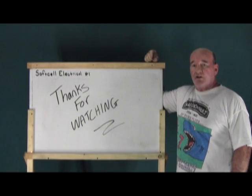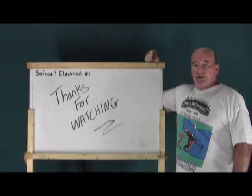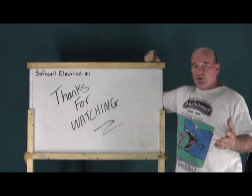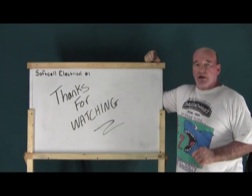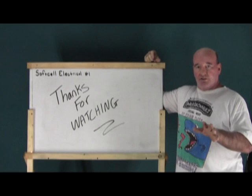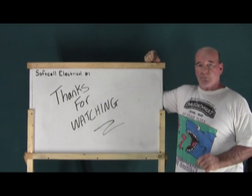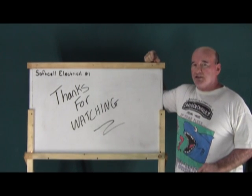That pretty much covers it. Basically, in a nutshell, if it's public or private and it's not under any special authority, then the NEC has jurisdiction over it, and it's law, which means you have to stringently adhere to the code book. I hope this helps you. Thanks for watching, and have a great day.